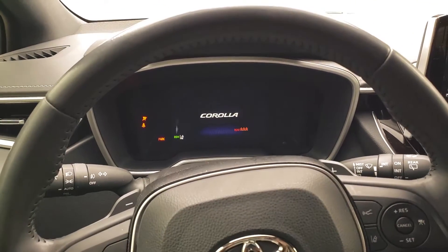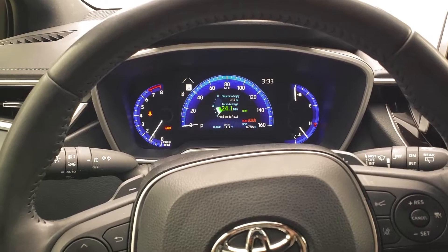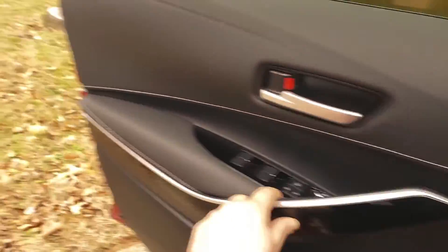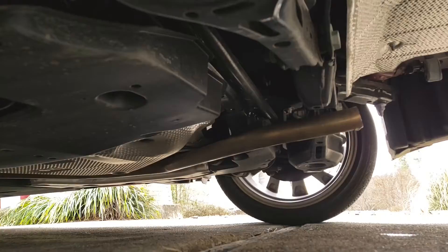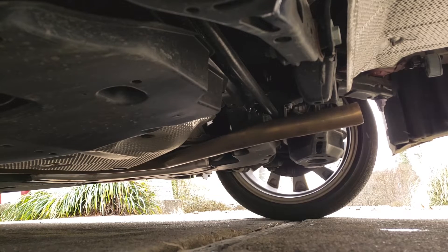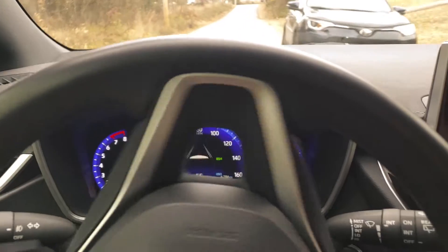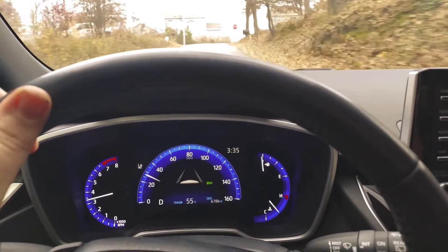Cold starts will obviously be louder. Now outside the car — we'll go underneath in just a second. Gotta love the rev limiter. I love that the car has one and it's so quick. Most of the time these budget economy cars the rev limiter is very awful.